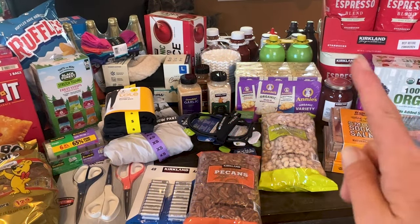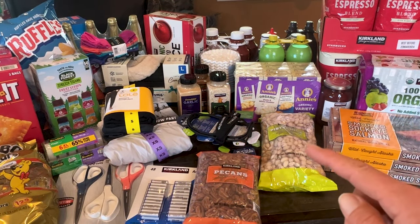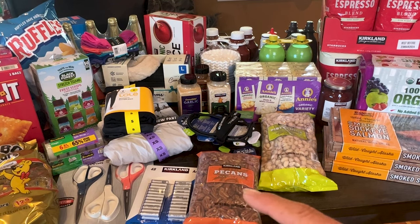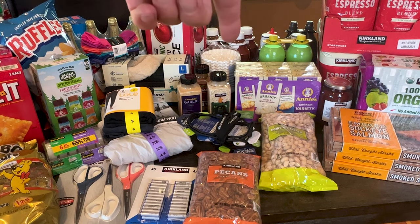Some other items that we got: I got some mac and cheese for the teenagers, some pistachios for Joe, and then some more pecans to restock my short-term layer. I also have some spices to replace what we've used — that's diced onion, granulated garlic, and then some cinnamon. I also got some more coffee filters.